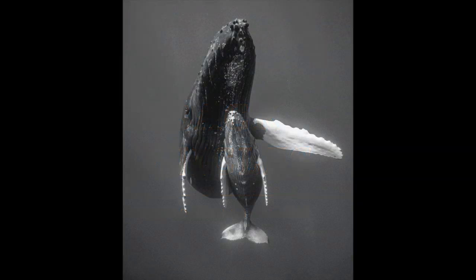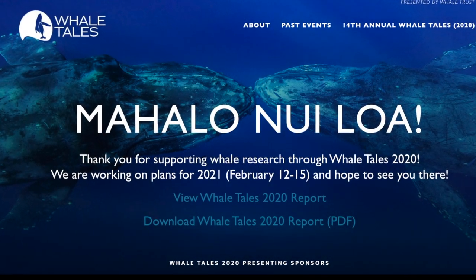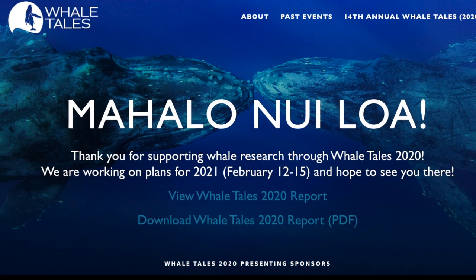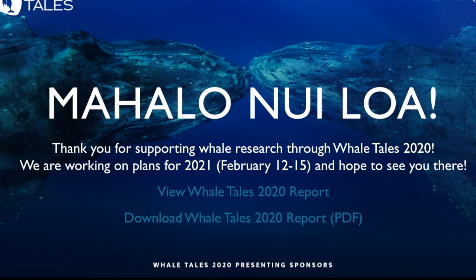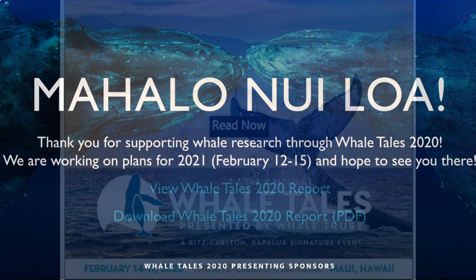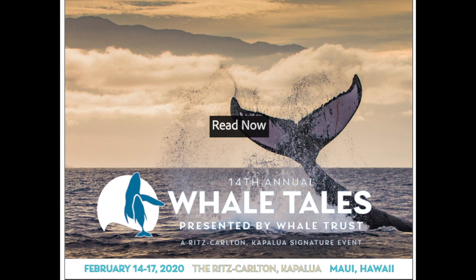Hi, I'm Flip Nicklin. Welcome to Humpback Chronicles. I've really enjoyed sharing stories about whale trust - what we are, who we are, where we came from, and what we do. I hope this can continue through the whale season and beyond. Whale tales - not just the event, but whale tales themselves - will be the subject for this week's episode.